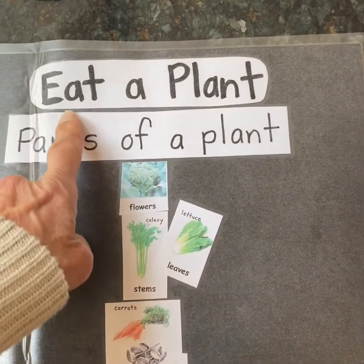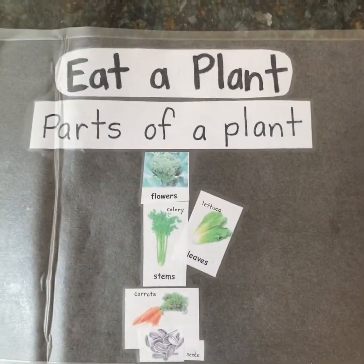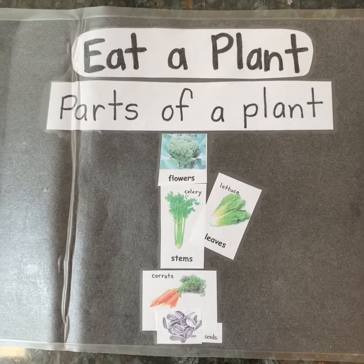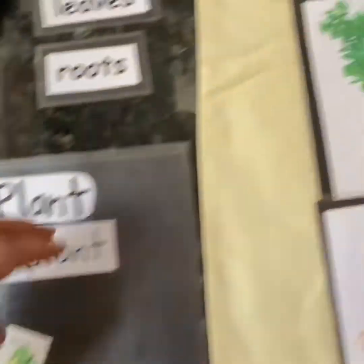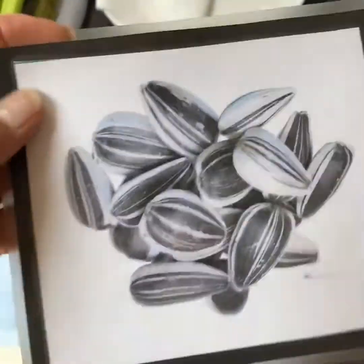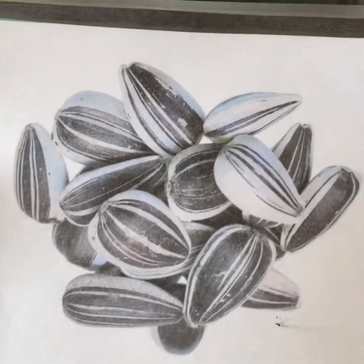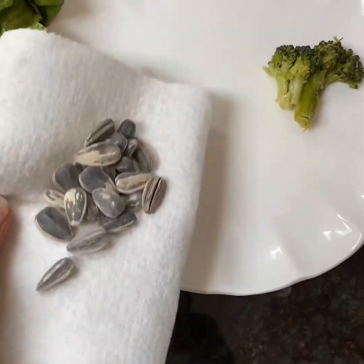It's 'Eat a Plant,' and this is parts of a plant. So let's take some parts of the plant and see what they are. First, most of you know what this is — sunflower seeds, right? And I have some real sunflower seeds here.